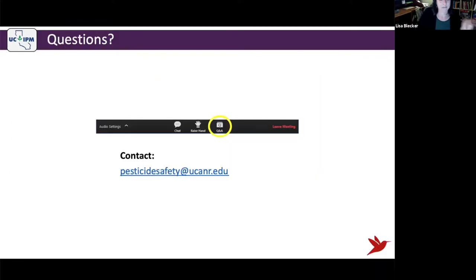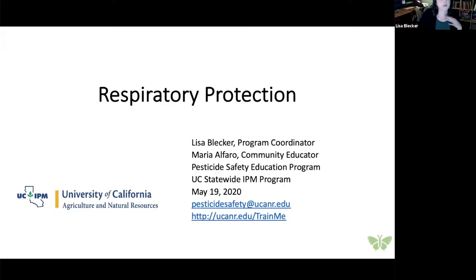If you have any questions, check the Q&A. Pesticidesafety@ucanr.edu is an email address that will reach the whole team, so somebody can answer even if one of us is away from our computer. Today we're going to be talking about respiratory protection.